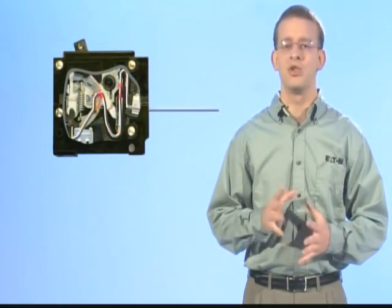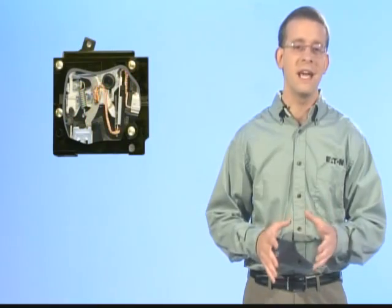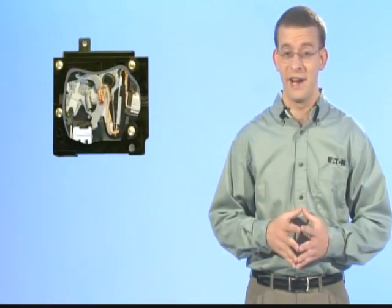It would only take a few seconds to trip the breaker if a high amount of excess current is being pulled through the circuit, but it could take several minutes if the current is just above the breaker's rating.